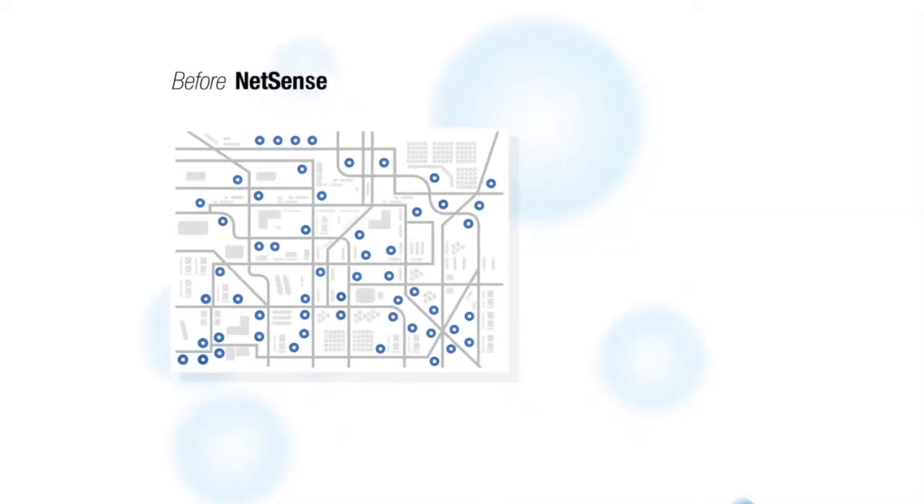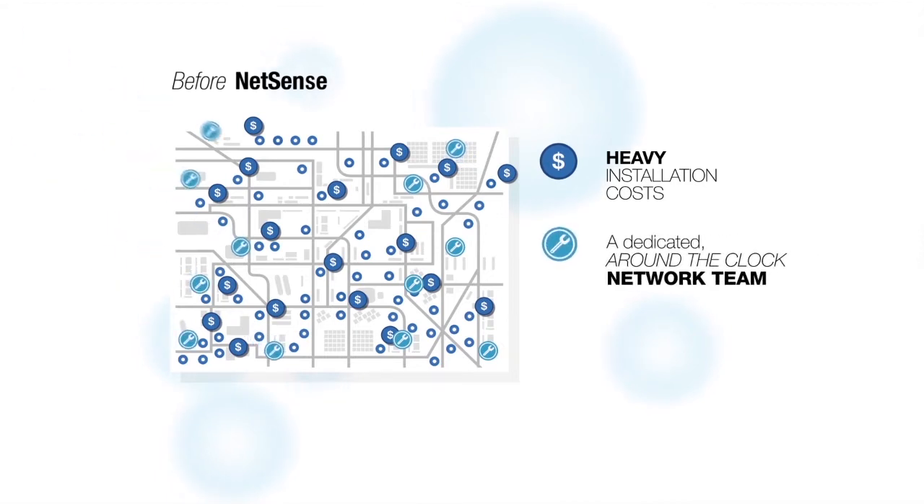Adding services like these traditionally includes heavy installation costs and a dedicated around-the-clock network team for each service — not any more. If you think about where you want sensing technology, you want field of view, so you want to be up in the air, 20 or 30 feet. You need power that's on 24 hours a day, not just when the lights are on. You need a weatherproof housing and a power supply — and it turns out that all of those things are already in the light.